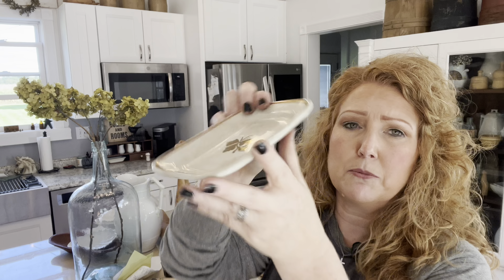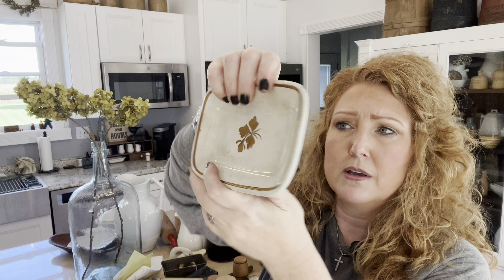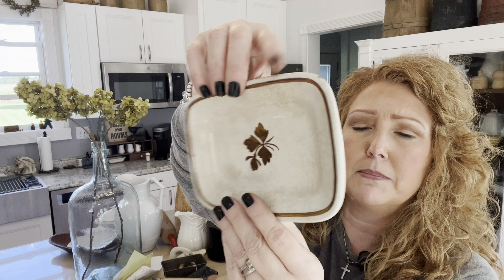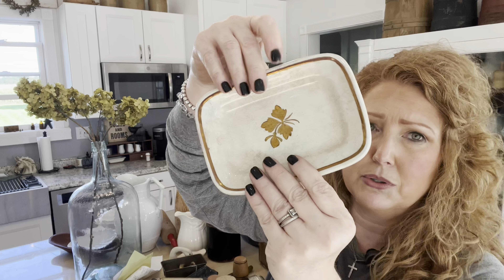I found what might be a soap dish in this pattern — I have a few people that collect this pattern. It's got some good crazing going on, but it's a beautiful Mekin piece. Beautiful, beautiful.